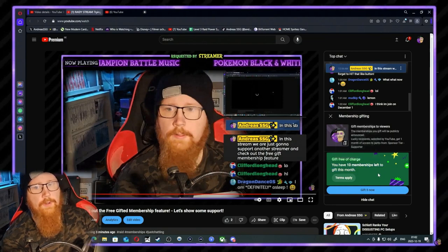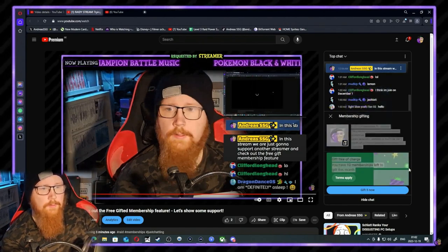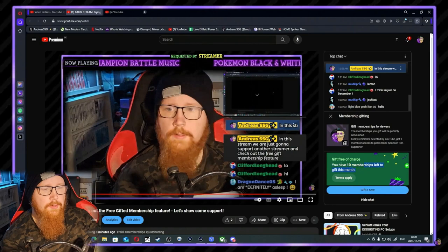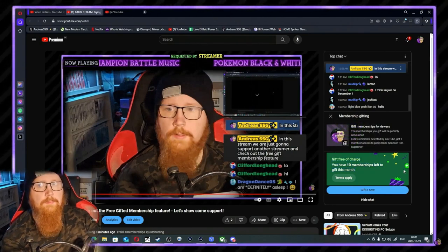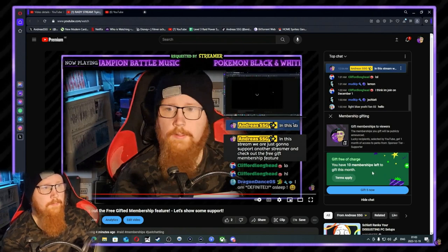This is a good thing for small creators to be able to grow, get more emojis and stuff — it's free, no charge. I want them to add this feature so that whenever you're a YouTube Premium member, you can get a free membership or be able to gift memberships with your Premium subscription, maybe depending on the membership level price.